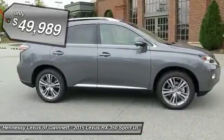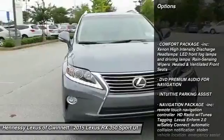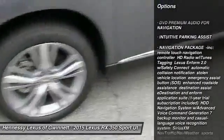Here are some of this vehicle's great options: power passenger seat, steering wheel audio controls, anti-lock braking system, power lift gate, adjustable steering wheel.